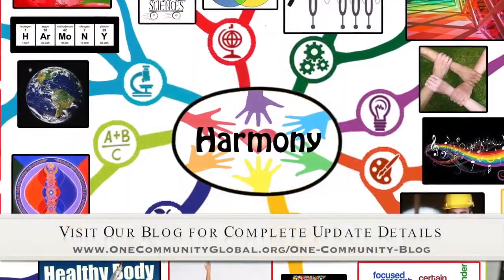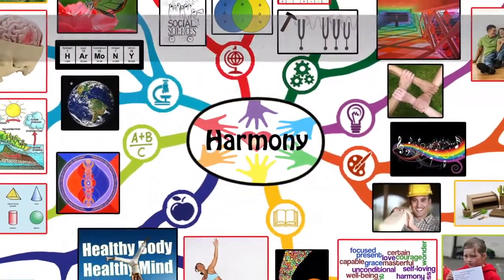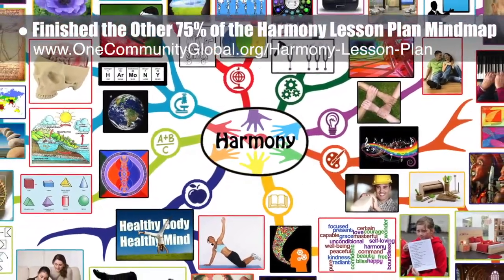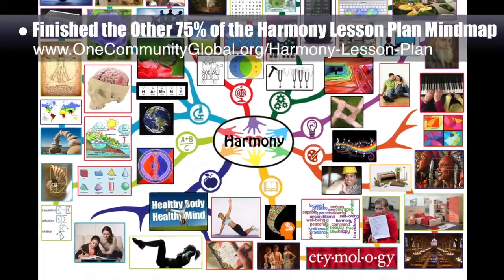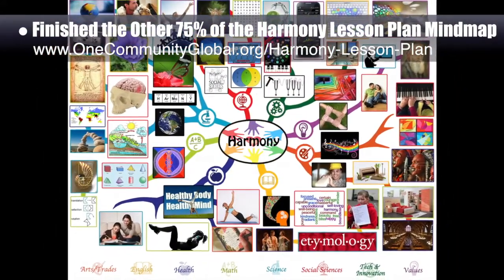This week, the core team, which consists of the Satellite and Pioneer members, finished the other 75% of the Harmony Lesson Plan Mind Map. We now move on to web design for this one, which will produce a lesson plan page that teaches all subjects to all learning levels in the context of this central theme. For examples of finished lesson plans, visit our complete lesson plans page.